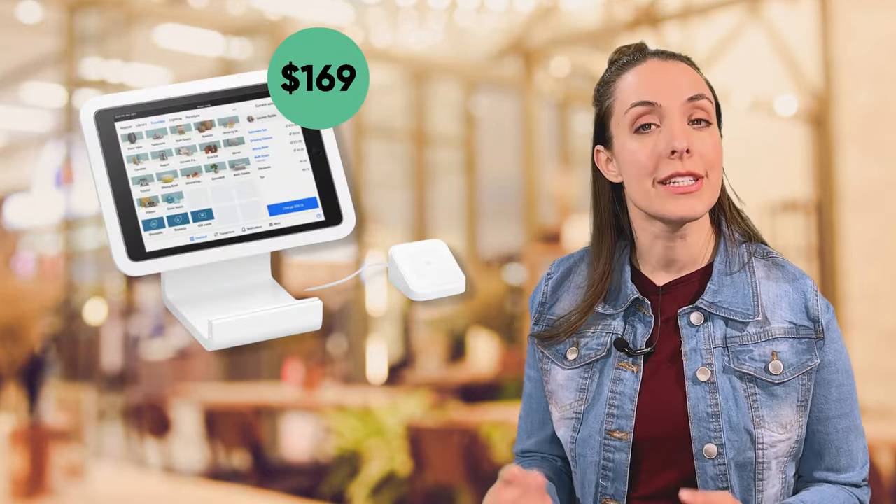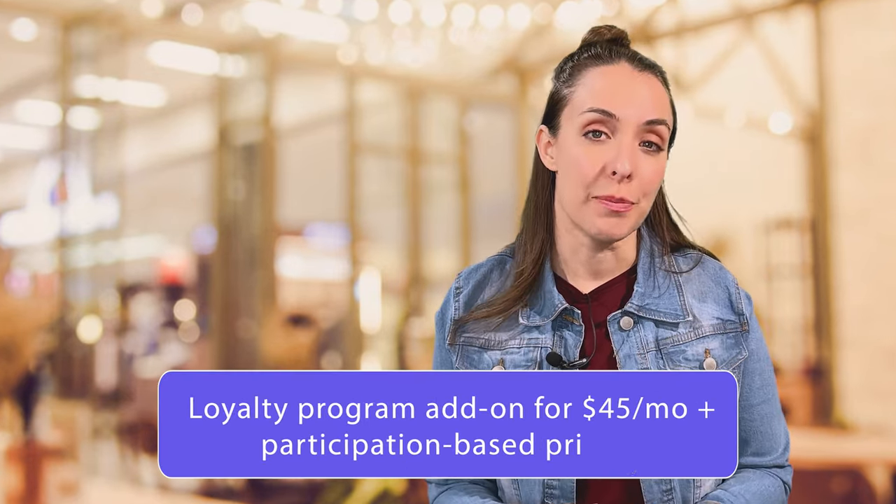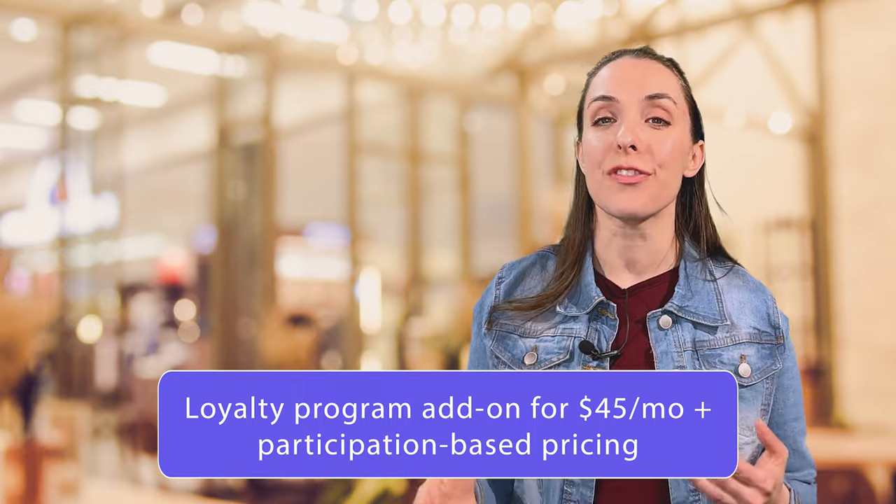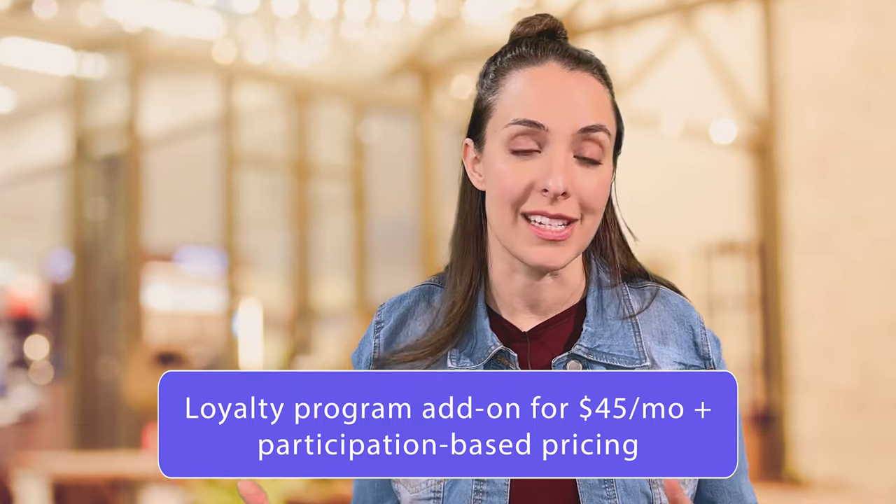So how much does it cost to use a Square POS? There is a one-time upfront hardware cost starting around $169 for the counter screen, card reader, and receipt printer. After that, you'll pay processing fees for each transaction. Square does offer a loyalty program add-on which starts around $45 per month and increases from there using participation-based pricing. Unfortunately, that means the more customers you engage with your loyalty program, the more you pay.